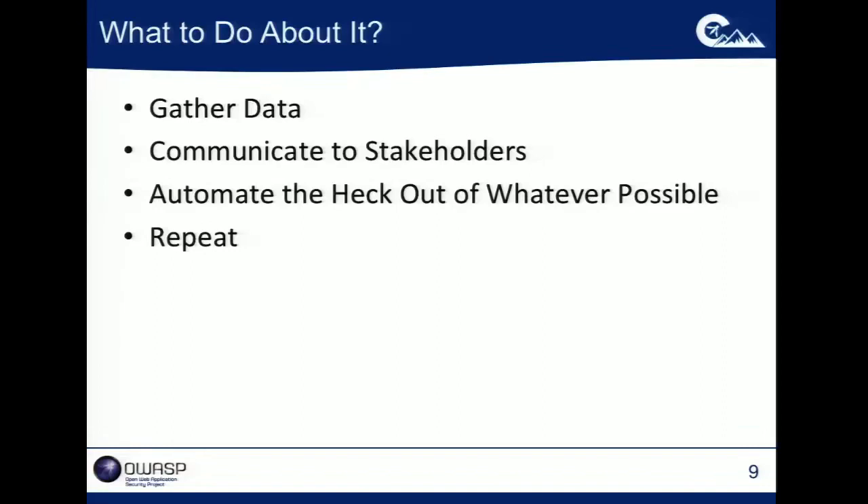Automation is another thing that is required. We're so outnumbered as software security analysts and the task is so daunting that you have to automate everything that is possible, and you've got to get this set up so it's repeatable, so you can go through these cycles over and over again.